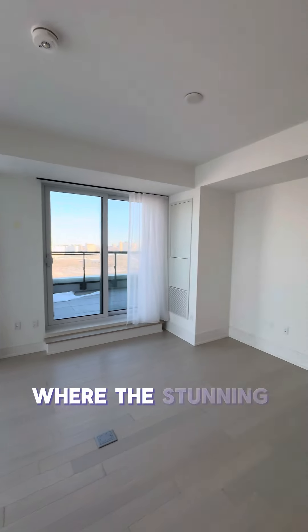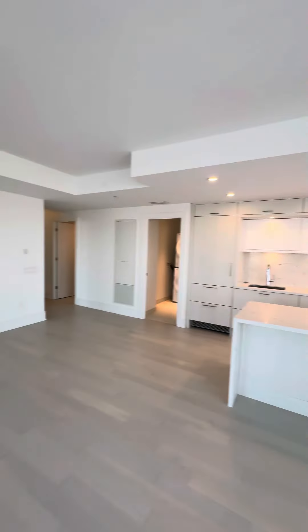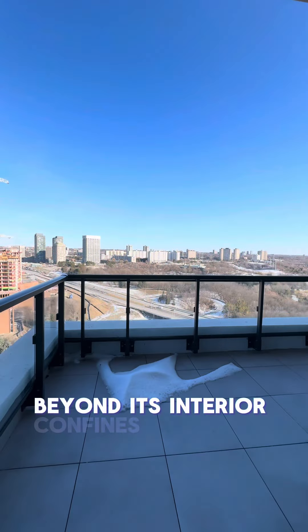Our journey culminates in the open-concept kitchen, dining, and living room area, where the stunning center island stands as a focal point, perfect for entertaining or enjoying quiet moments at home. Finally, we step onto the terrace balcony, an outdoor haven that extends the living space beyond its interior confines.